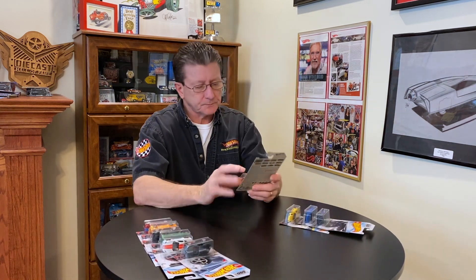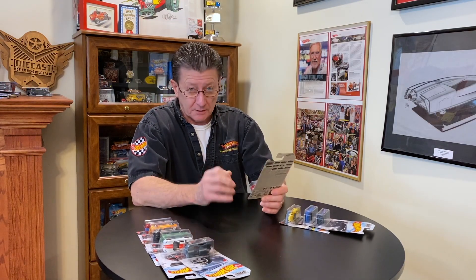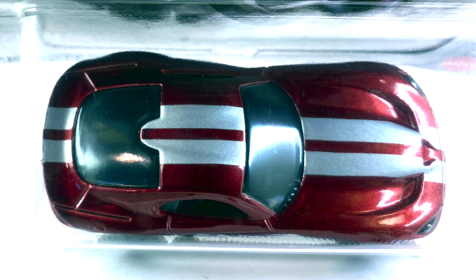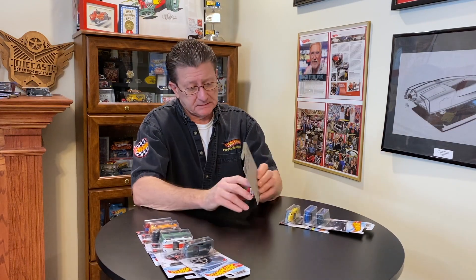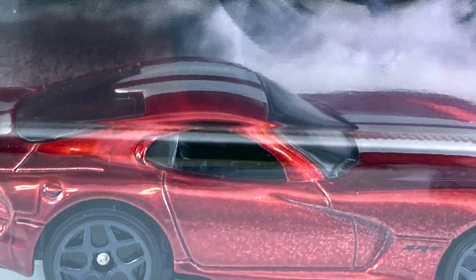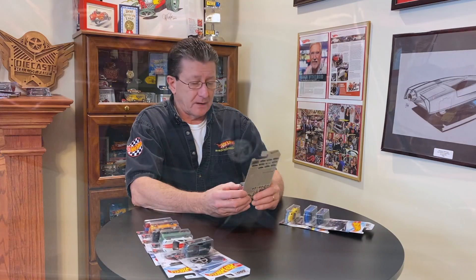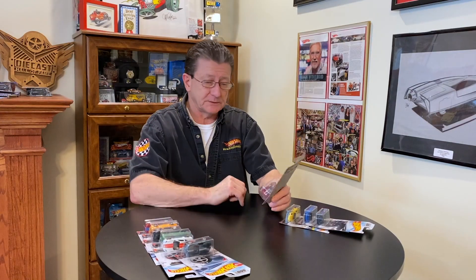Number seven is the 2013 SRT Viper, done in a really nice, really dark candy apple red with silver stripes on the nose, hood, roof, and trunk lid. Headlights are done but there are no taillights painted — nothing done on the rear. Interior is black and the windows are lightly tinted. Wheels are dark gray Y5s, bigger ones in back and smaller ones in front.